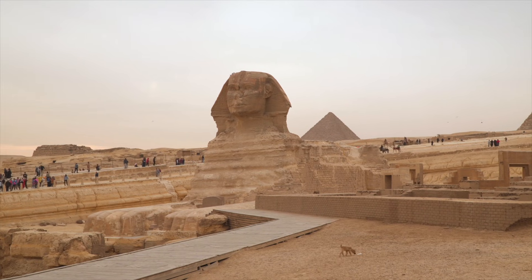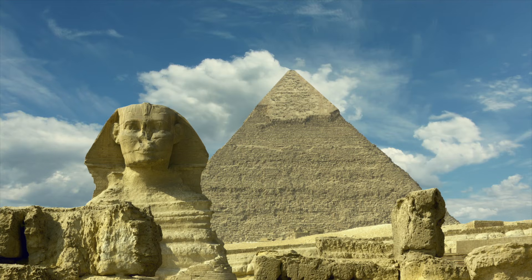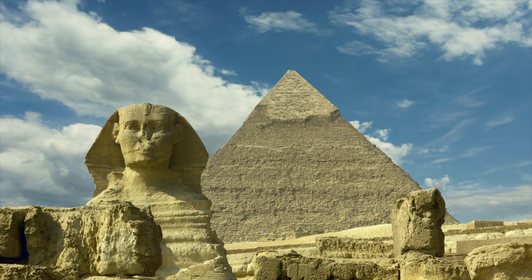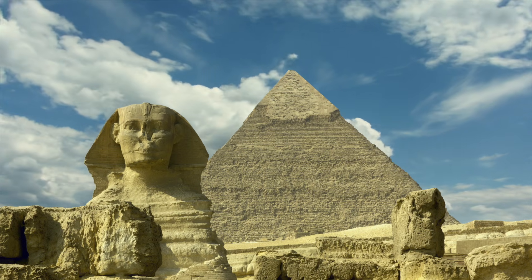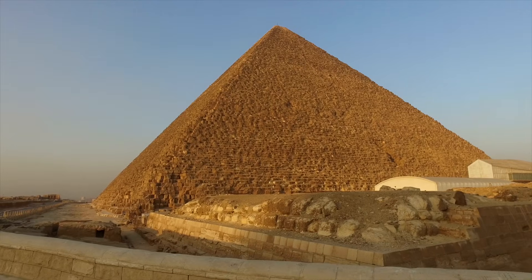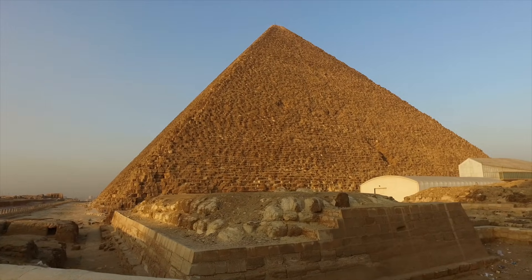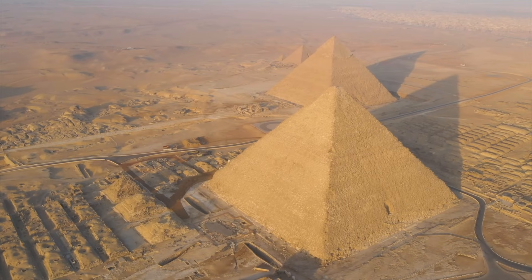So is the Sphinx 10,000 years old? There is no definitive proof — no artefact sealed beneath it with a date, no inscription announcing a forgotten civilisation. But the erosion evidence does force a harder truth: the monument may be more complicated than its official biography allows. The Sphinx does not need to rewrite history to be unsettling; it only needs to remain ambiguous. Because as long as water-shaped stone stands in the middle of a desert that should never have carved it, the past remains unfinished.